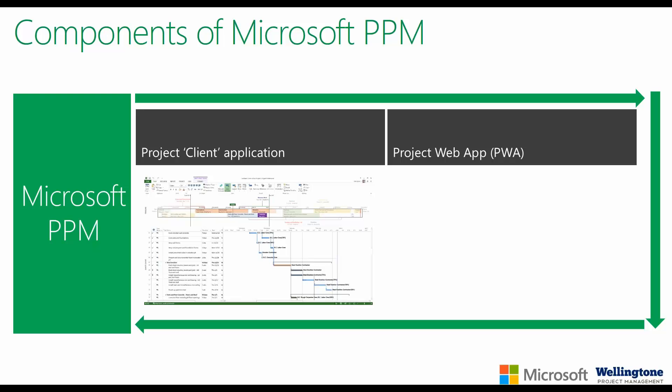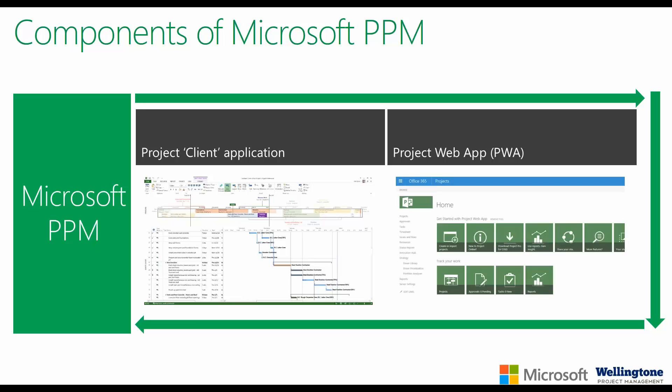You can also do resource assignments in the browser-based interface referred to as Project Web App, which caters for a wide variety of users — whether a senior executive, team member, or portfolio manager. You all log into exactly the same URL, but thanks to security trimming we can control what individuals are able to see and do within the system. No matter which application you use, as long as it's connected to Project Online or Project Server, you have one version of the truth.